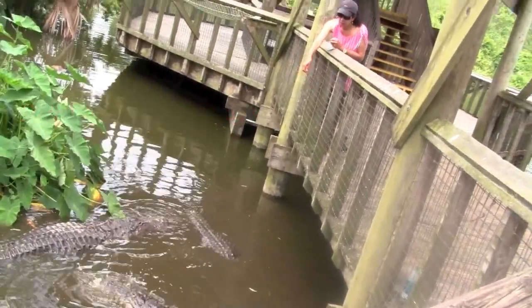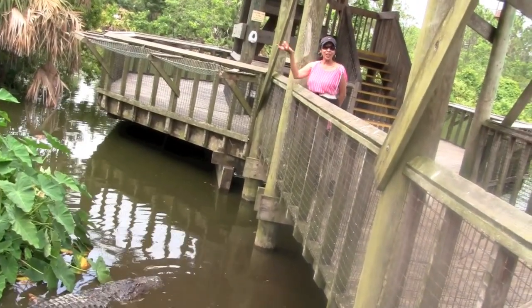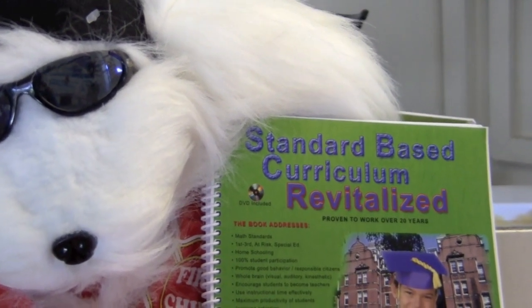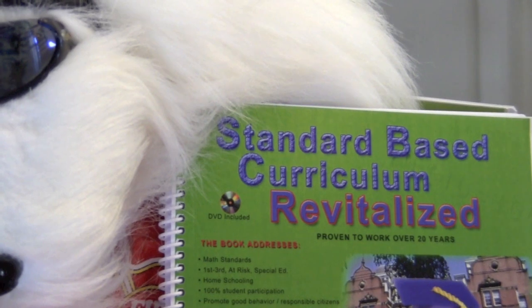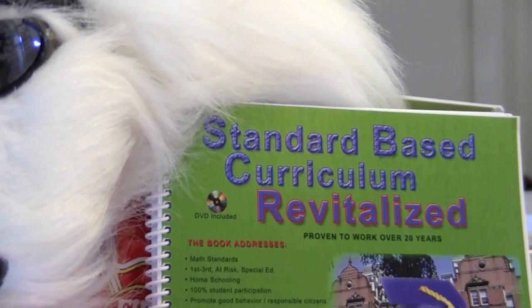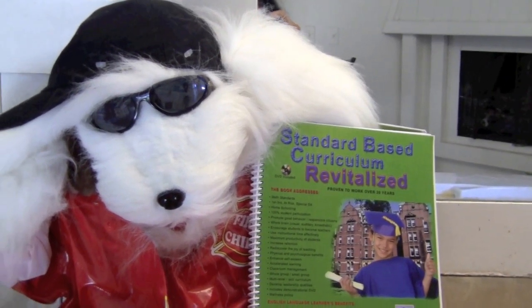Hope you enjoyed this math lesson with me boys and girls, and keep on enjoying math. Parents, if you want some fun creative math lessons for preschoolers to third grade children, check out my book Standard Based Curriculum Revitalized. It's never too early to start teaching math.